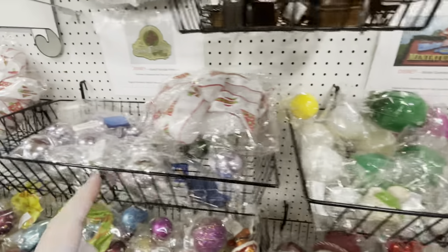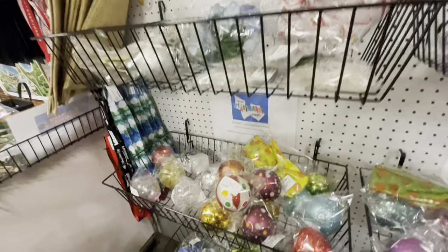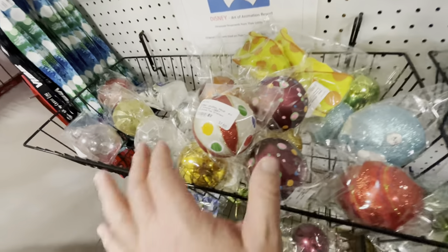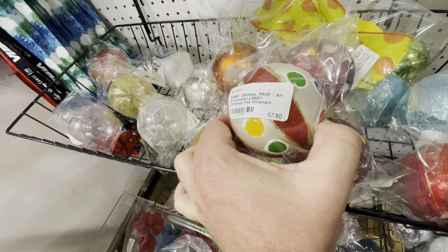They tell you where the ornaments came from, which I think is really cool. Like here — this Art of Animation resort tree ornament is $7.50.